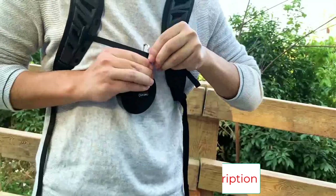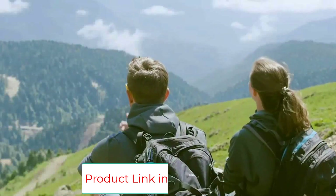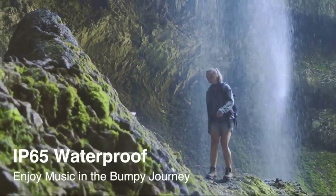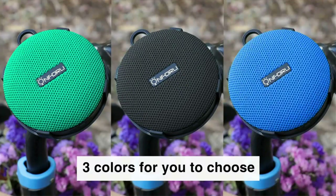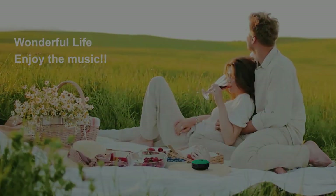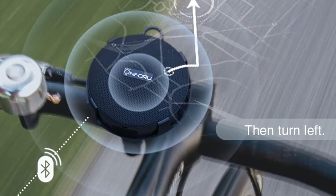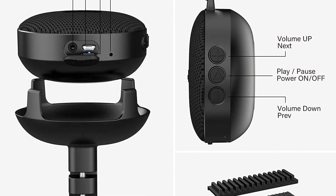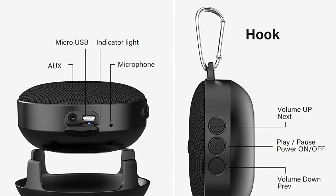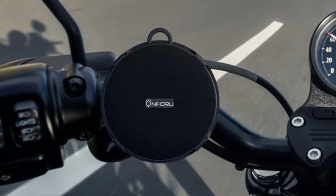With an IP65 waterproof rating, this bicycle speaker is water-resistant and will not be affected even in wild weather — perfect for riding, beach, pool, bathroom, and other indoor or outdoor activities. Compared with speakers using Bluetooth 4.2, the Bluetooth 5.0 connection gives you a more stable and continuous connection. This portable Bluetooth speaker runs up to 10 hours at 60% volume, and you can indulge in high-quality stereo sound. At just 3.24 inches, this mini speaker is convenient to carry anywhere, and with a metal hook it is even more portable for travel.